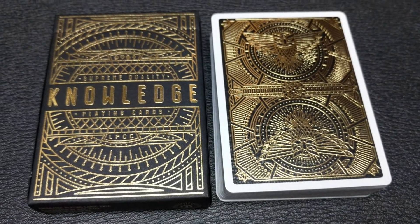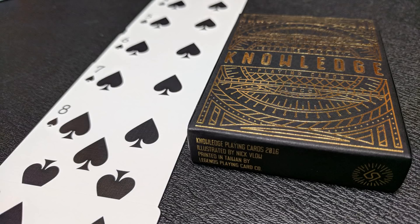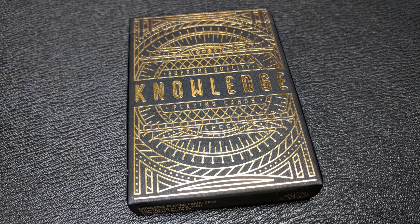This ultra black and gold foil tuck case was printed on imported Italian Ferragoni paper. It's an intensely deep black satin smooth FSC certified paper, and it's the first of its kind for any tuck box with a really strong resistance to light. This allows for the hot stamped gold foil to pop with an intensity never before seen. The front says Supreme Quality Knowledge Playing Cards LPCC, and you just have a bunch of beautiful design work there.